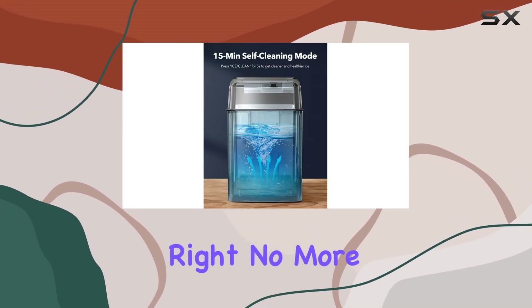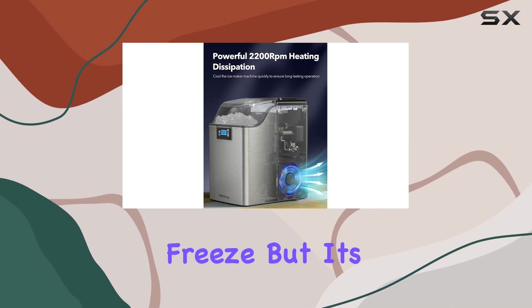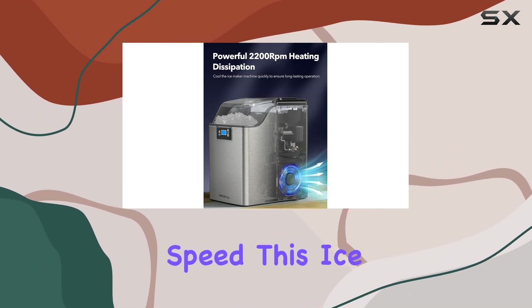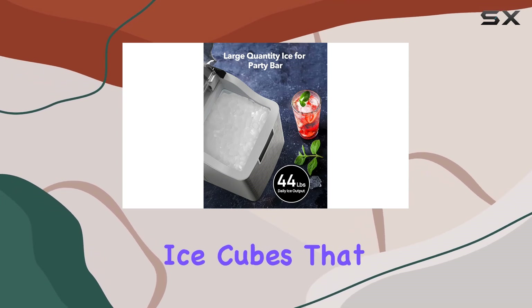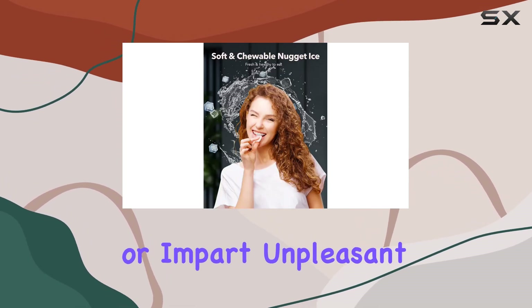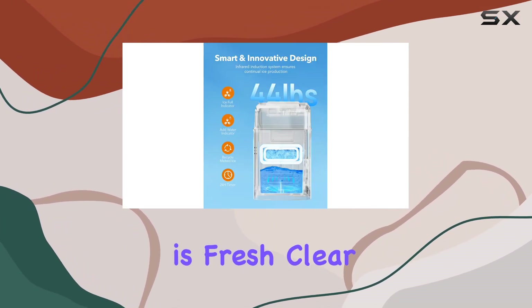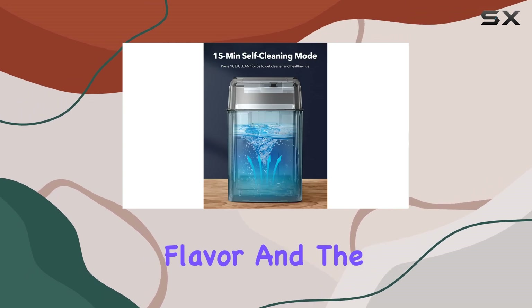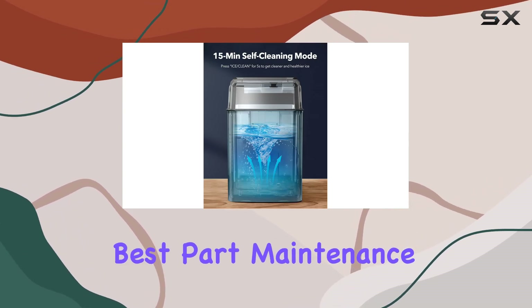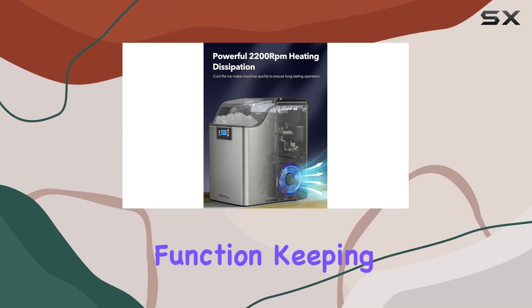No more waiting around for hours for your ice to freeze. But it's not just about speed — this ice maker also ensures quality. Unlike traditional ice cubes that can sometimes taste stale or impart unpleasant odors to your drinks, the nugget ice produced by this machine is fresh, clear, and perfect for chilling your favorite beverages without altering their flavor.